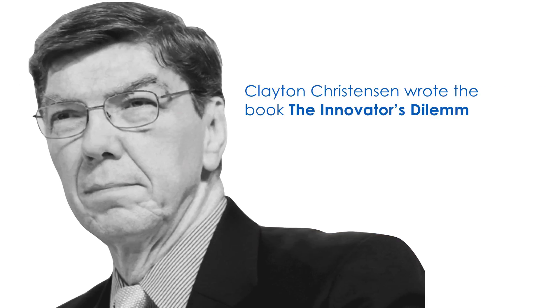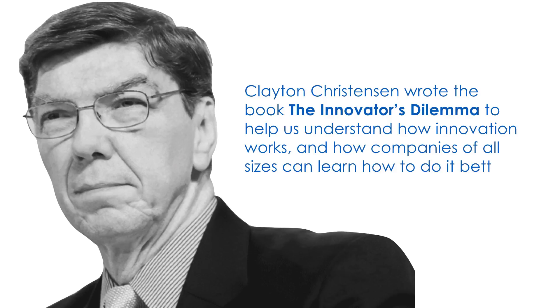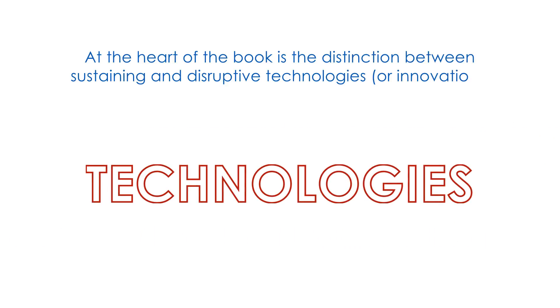Clayton Christensen wrote the book The Innovator's Dilemma to help us understand how innovation works and how companies of all sizes can learn to do it better. At the heart of the book is the distinction between sustaining and disruptive technologies or innovation.